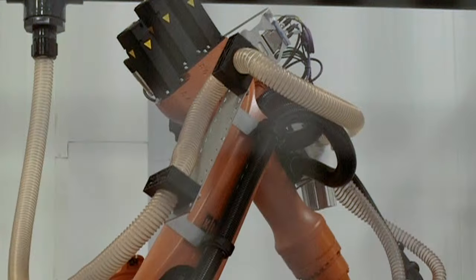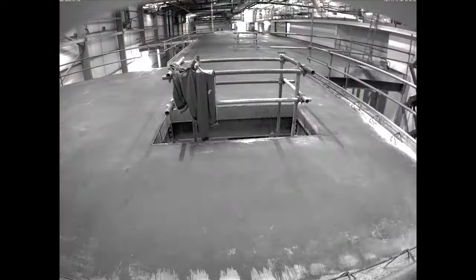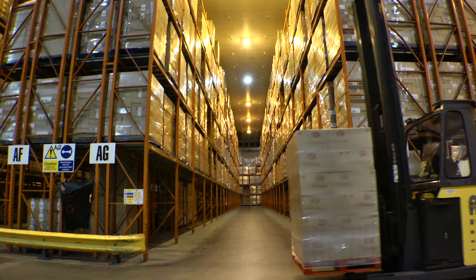It took three years of careful planning to build Europe's most technologically advanced bread production line. They can now produce high quality, stone baked, artisanal style breads in mass volume. We identified early on this sector as an opportunity that we could invest in to take us to the next level.